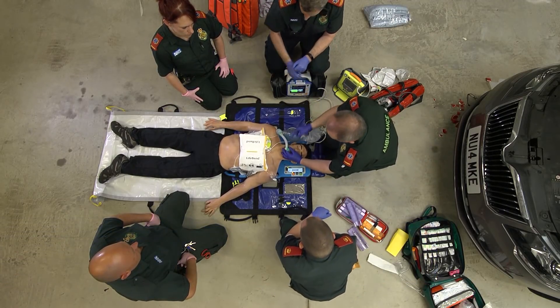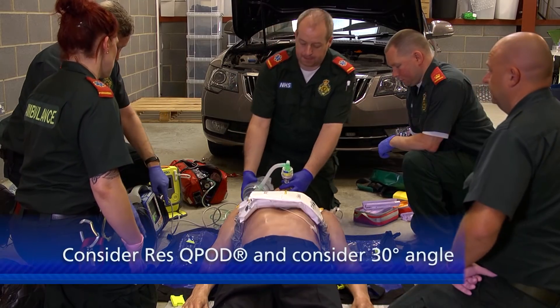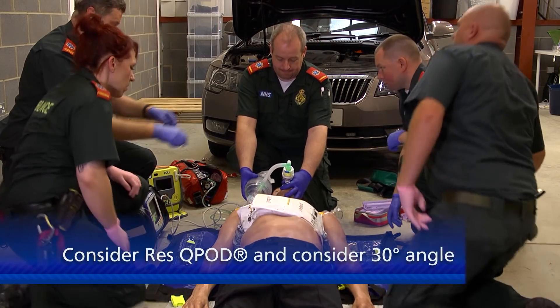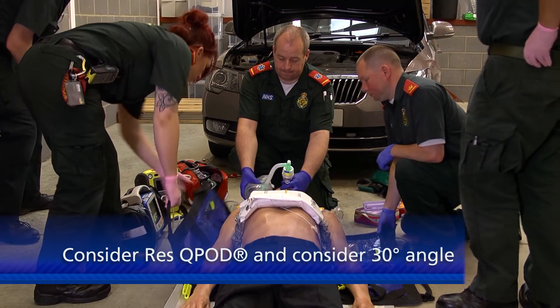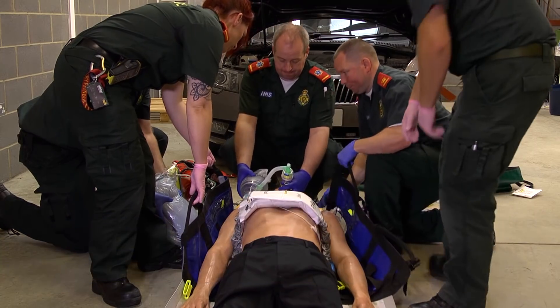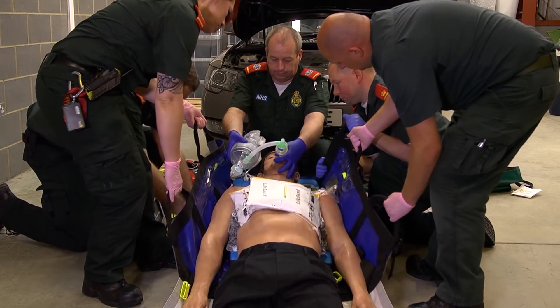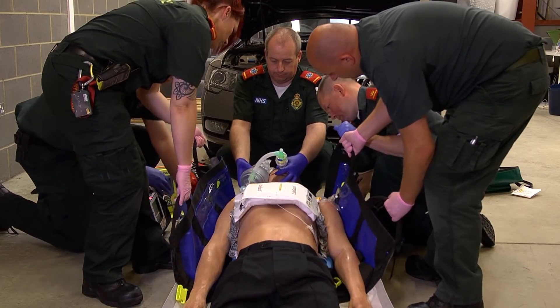Okay guys, what we're going to do now is put a tilt on. Charlie, grab one of these here and if you can get on to that side for me please. We're just going to tilt it up along and support this at 30 degrees. Okay, ready to lift — and lift. That's fine. And down here for me.